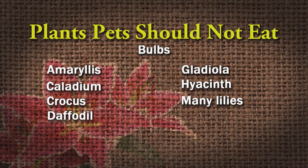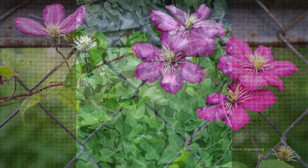Some of the vines that aren't good for pets: clematis, English and Boston ivy — and you can have that all over your yard. Morning glory and wisteria — you find wisteria in the woods, and the seeds and pods are around. Don't let your dogs and cats play with those.